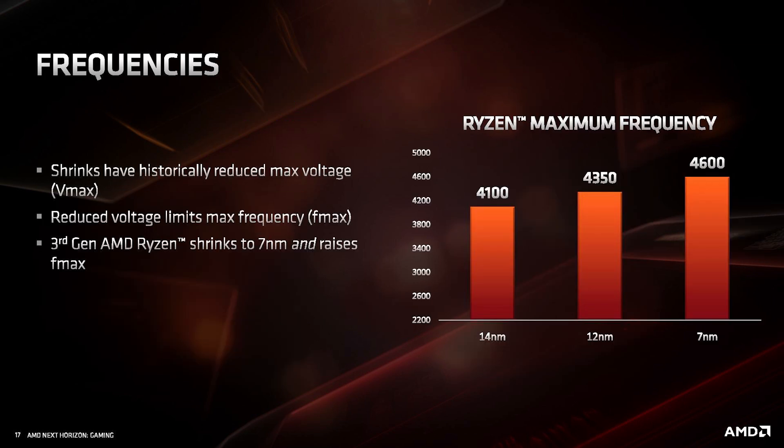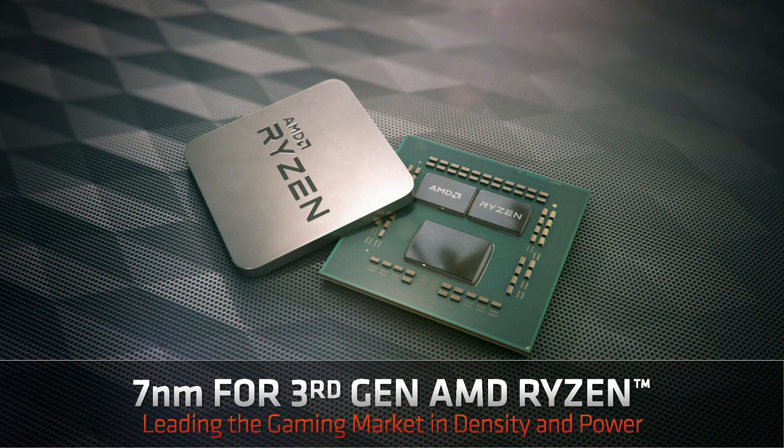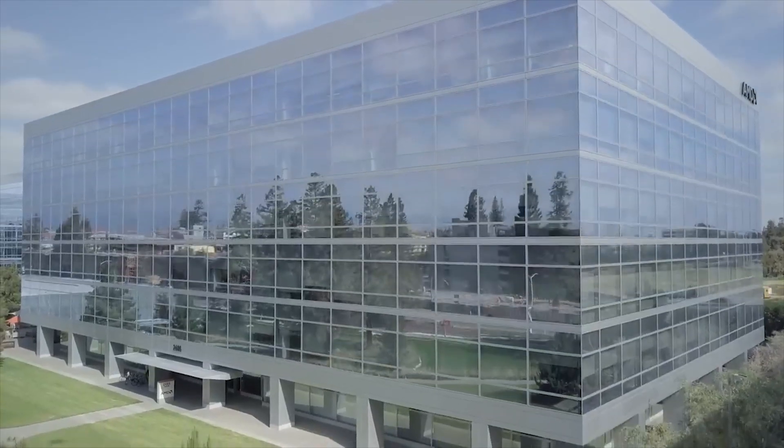Also, thanks to 4nx.com, another Linux patch in relation to Renoir indicates the APU will likely support DCN 2.1 — that is Display Core Next. What's really interesting is that Raven Ridge uses DCN 1 and Navi uses DCN 2, so it's going to be interesting to see why, because all the rumors and leaks so far suggest Renoir will use Vega, which has an older generation display engine rather than DCN 2.